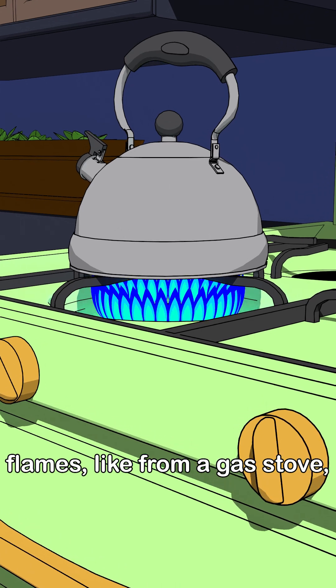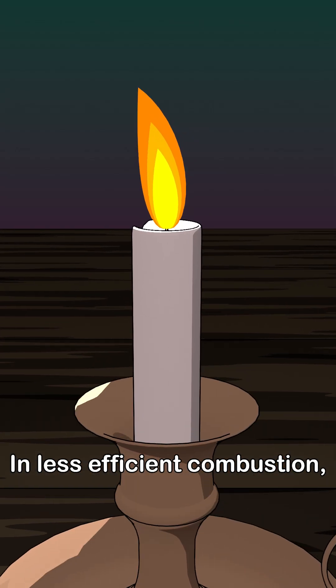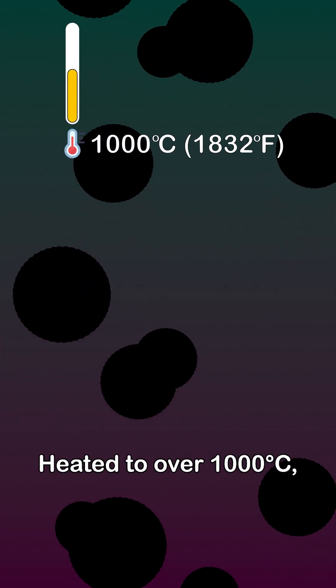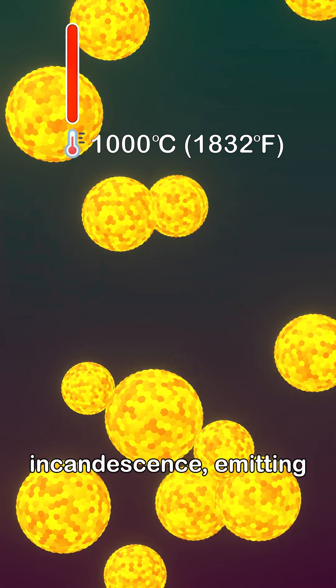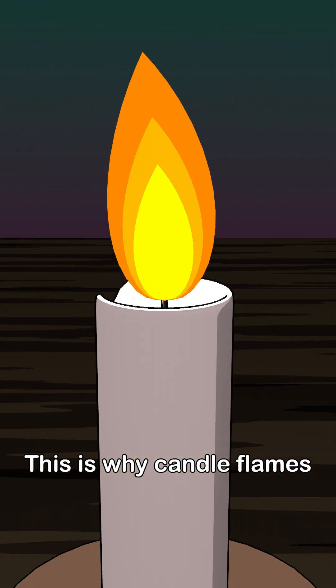This is why clean burning flames, like from a gas stove, appear blue. In less efficient combustion, incomplete oxidation leaves tiny solid carbon particles — soot. Heated to over 1,000 degrees Celsius, these particles glow via incandescence, emitting a continuous spectrum that peaks in the yellow-orange range. This is why candle flames are golden.